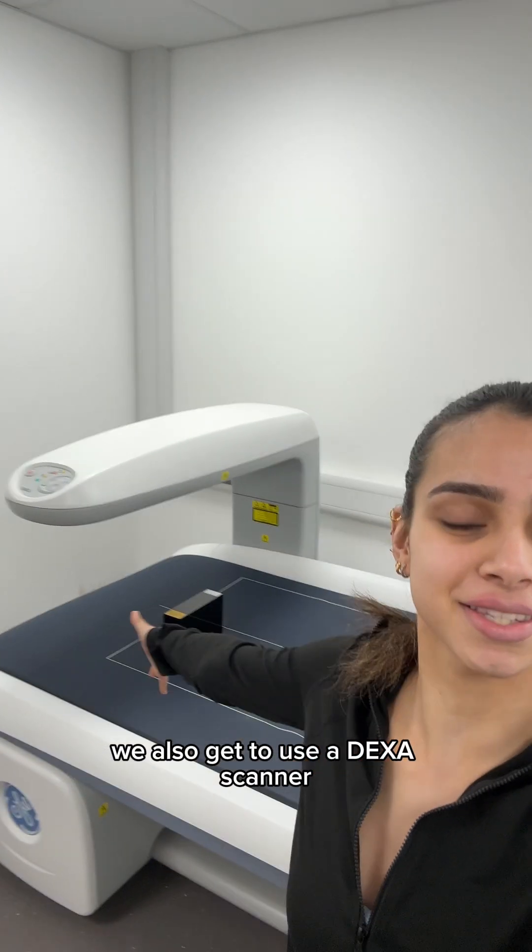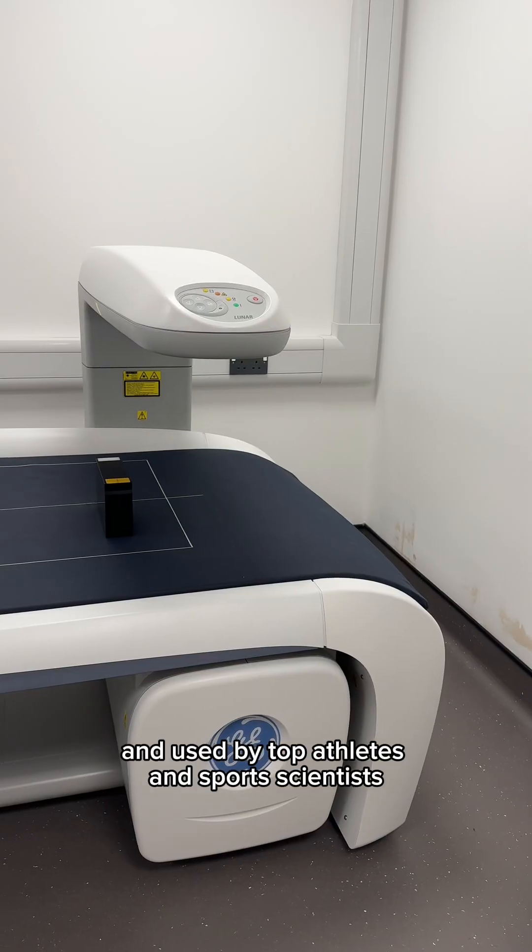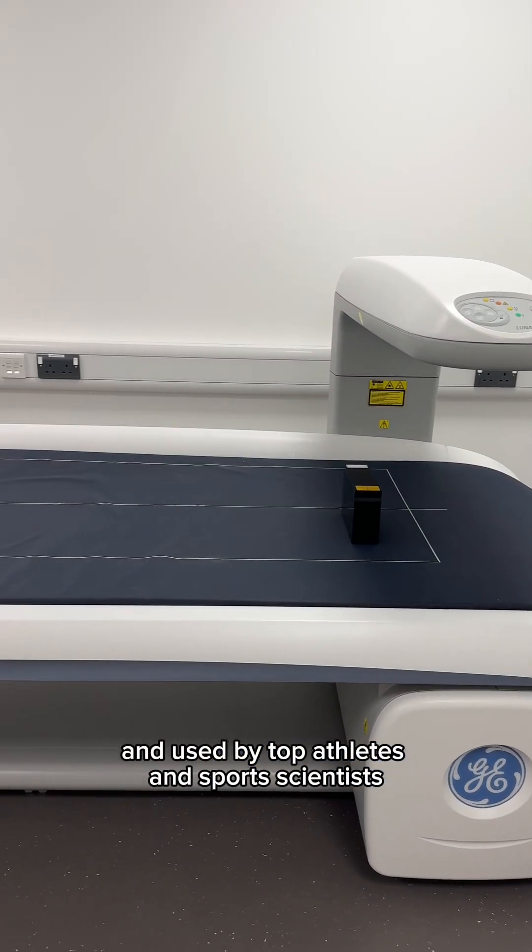We also get to use a DEXA scanner which is used for body composition and used by top athletes and sports scientists.